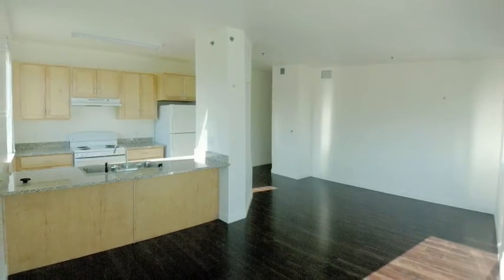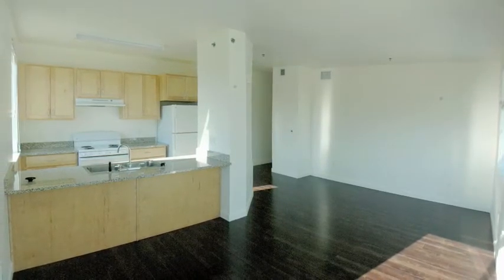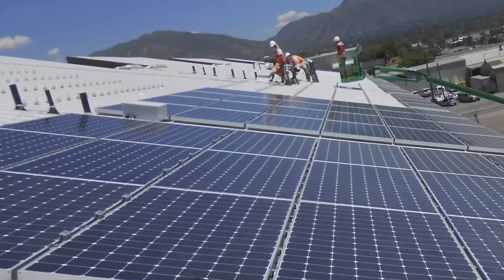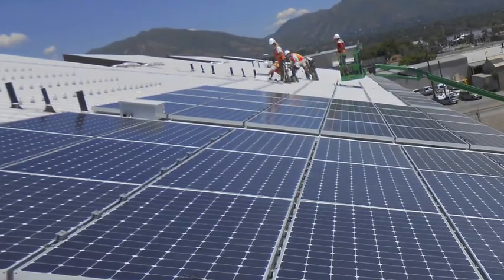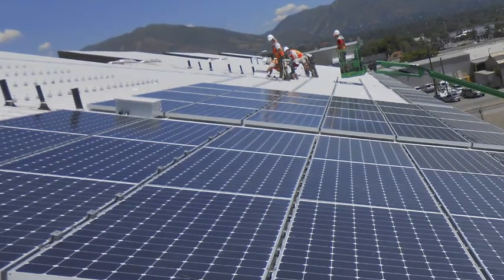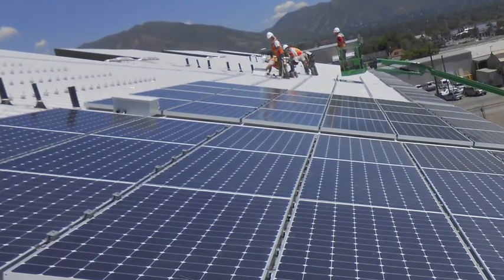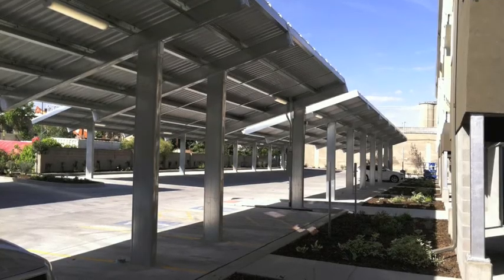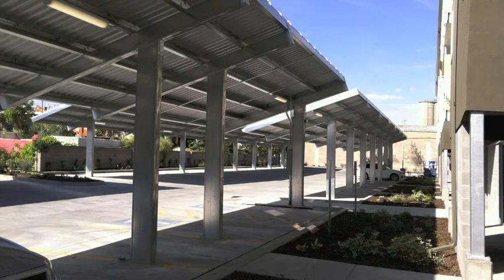It is anticipated to be the first net zero multi-family building in Utah, with on-site solar production. The solar array produces 312 kilowatts from 334 rooftop solar panels and 525 solar panels on an adjacent surface parking structure.